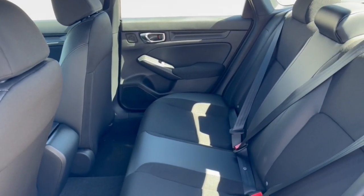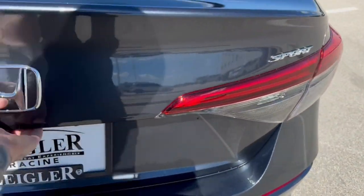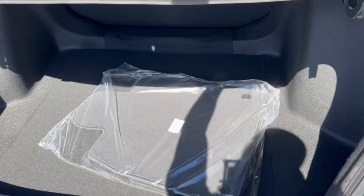Good amount of space in the back here — it does seat three passengers. And you've got a good amount of space in the trunk as well.